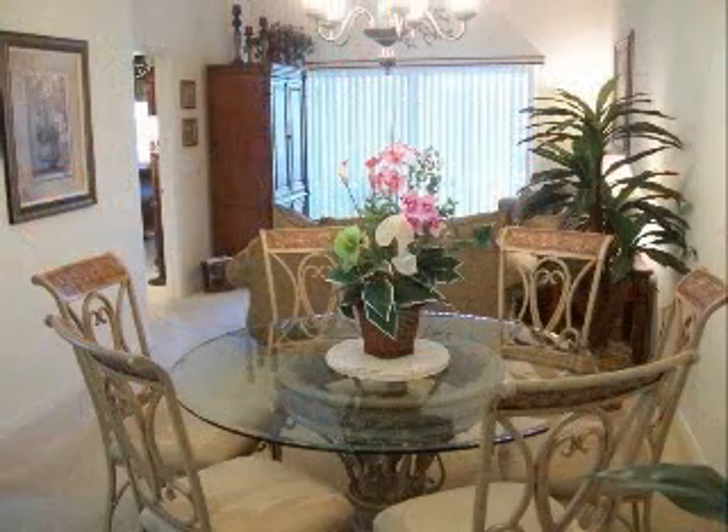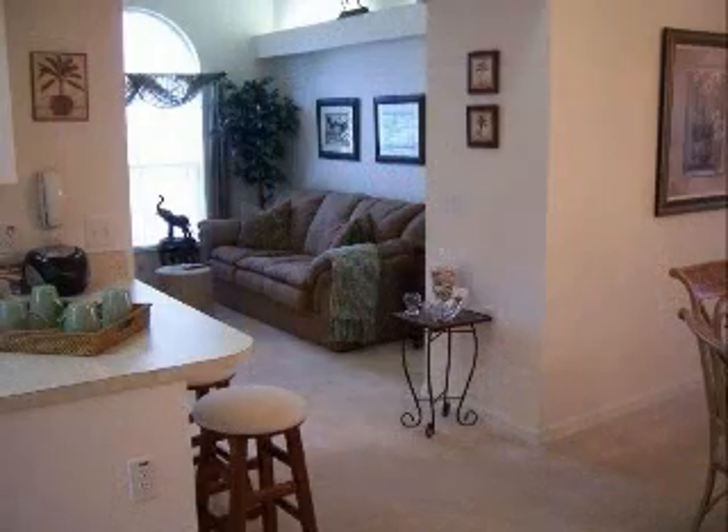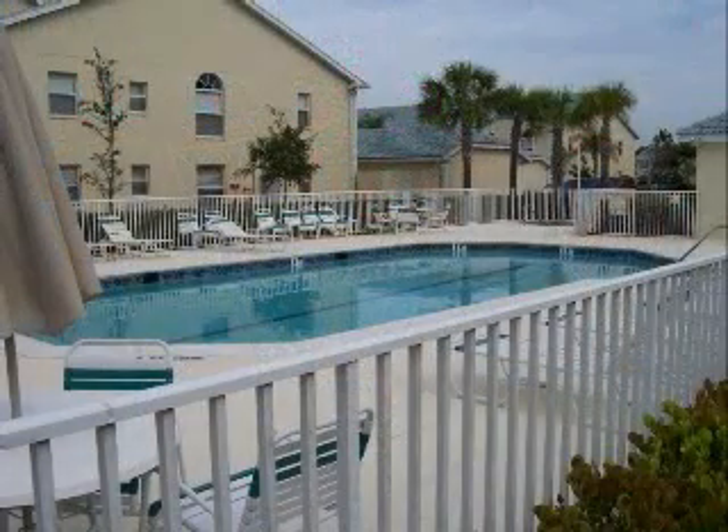Screened lanai has a pleasant lake view for relaxing and enjoying the sunshine. Bermuda Palms is conveniently located on Immokalee Road just east of Livingston, just a short drive to the fabulous Naples beaches and lots of shopping and restaurants.